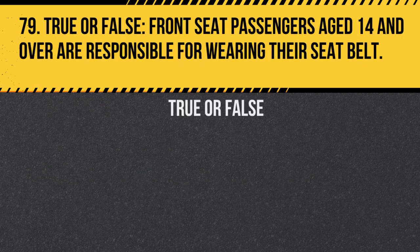Question 79. True or false: Front seat passengers aged 14 and over are responsible for wearing their seat belt. Answer: True. Passengers aged 14 and over are responsible for wearing their seat belt.